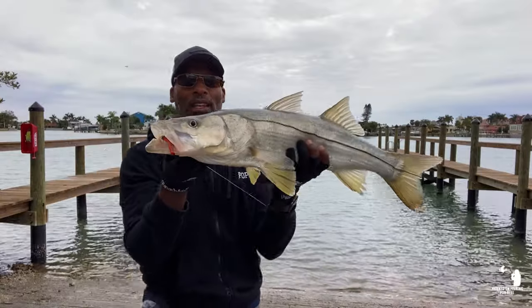Moving down the list, number three: the Finesse TRD by Z-Man. I just started experimenting with this lure about six months ago. What I love about it — it's very durable. It can withstand those toothy fish and will not get broke off. It comes in a variety of colors; my top three are the deal, the fire crawl, and the slam shady. If you've seen that video already, I caught my biggest snook I've ever caught on this TRD in the fire crawl color, throwing it in about four feet of water. These things are deadly.